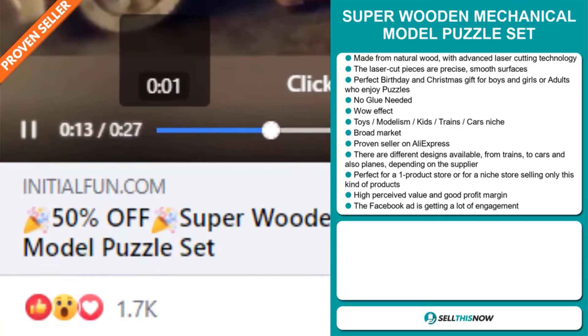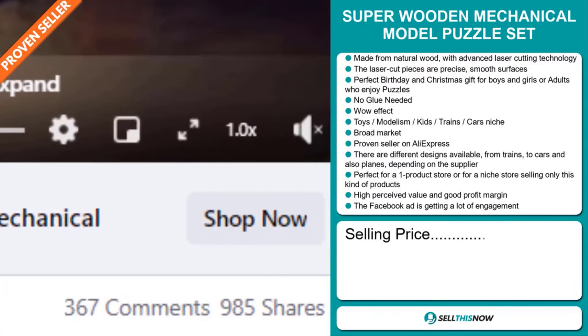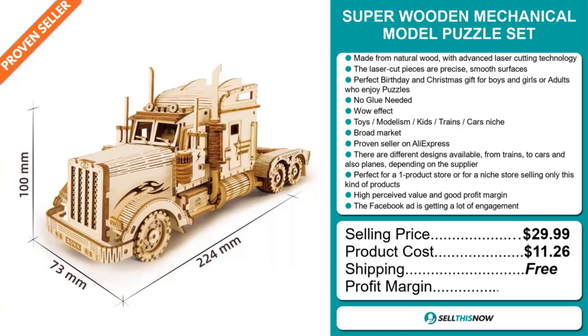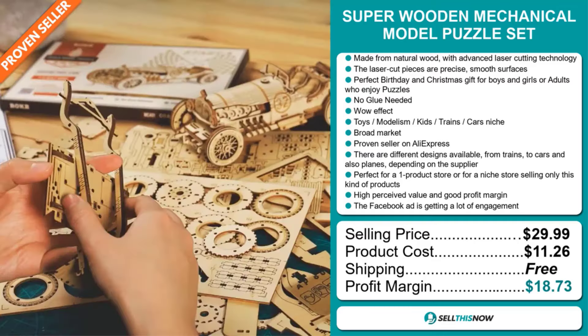The selling price for the Super Wooden Mechanical Model Puzzle Set is just under $30, whereas the product cost is only $11.26. Shipping is completely free, so you're looking at a very good profit margin of $18.73. Sell this now.